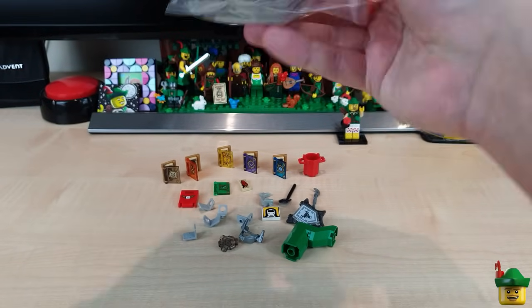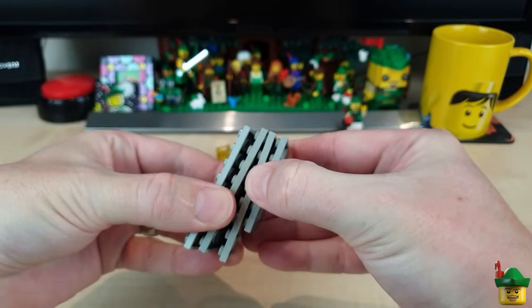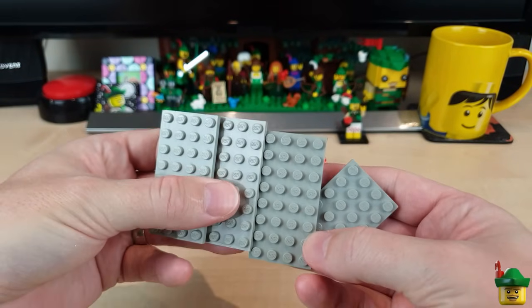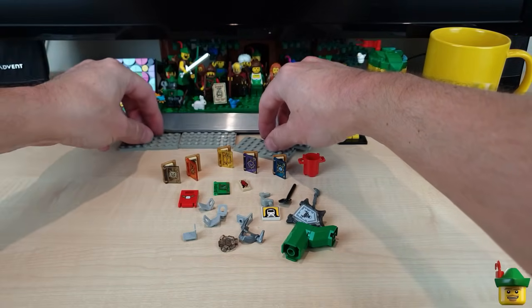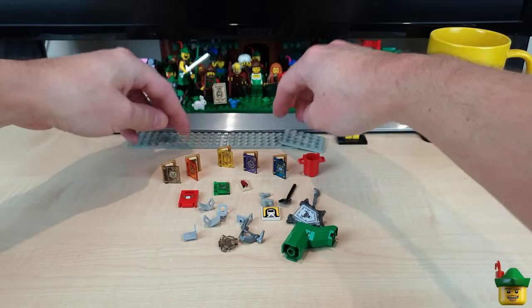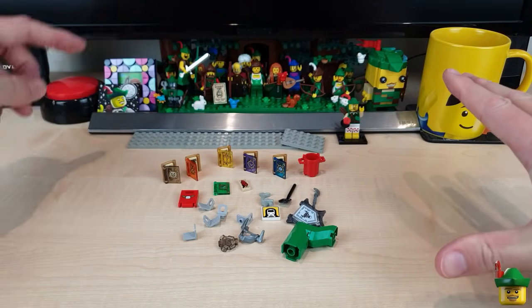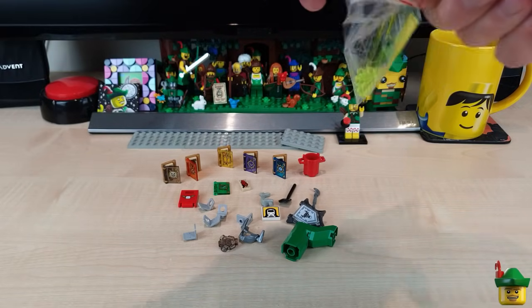Next little baggie — got some more plates in old gray for my mystery project that's going to be using this as a colour. The fact that it's a slightly more drab colour is to my advantage in this case. It's quite a big thing I'm building — bigger than this — so I need a lot, and I've got a few more in orders coming up.